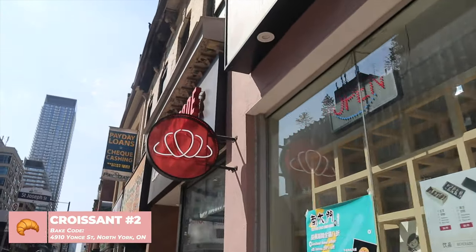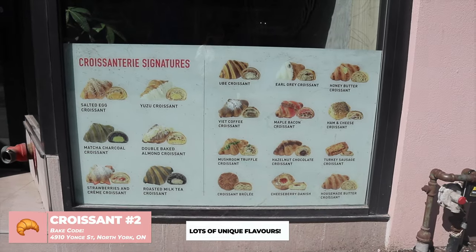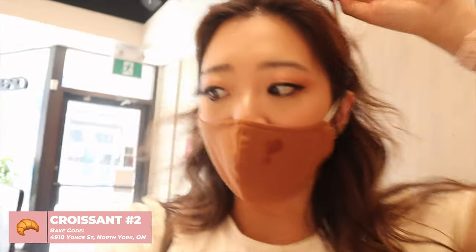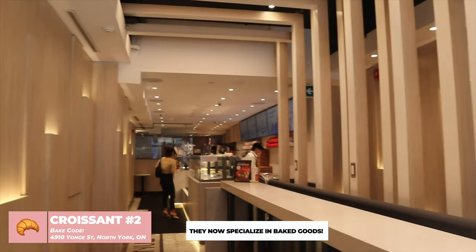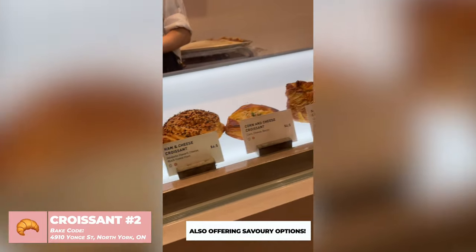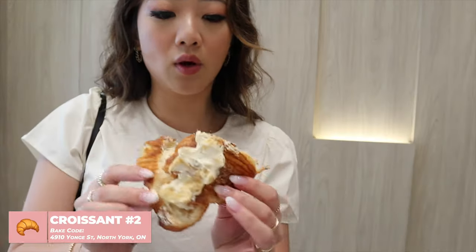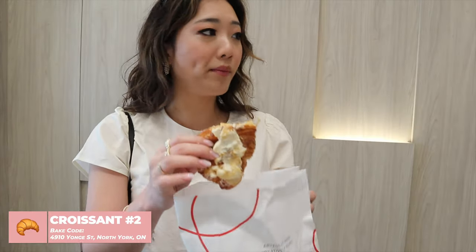I've heard great things about Bake Code but I've never actually had the opportunity to try them. Wow, there are so many options! We are the first ones here — we were literally waiting outdoors until it opened. It's so cute inside. I've actually been here before for a PR event for their bubble tea, but I think they switched it up to Bake Code this time. We got — I forgot the name already — something smoky. I'll leave the name below. Cheers!